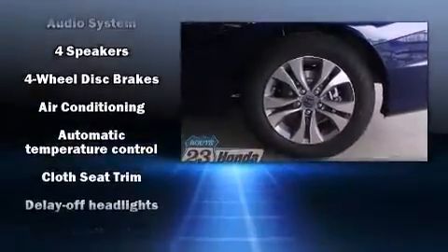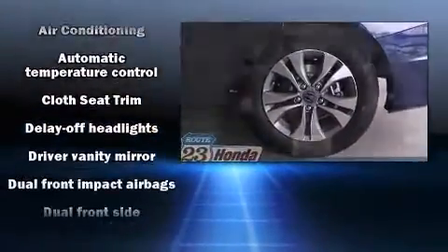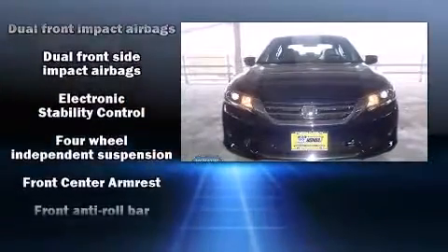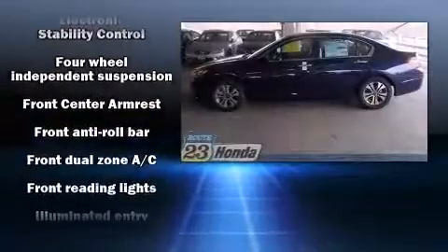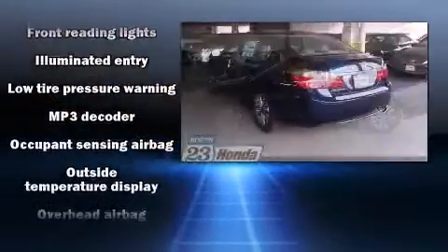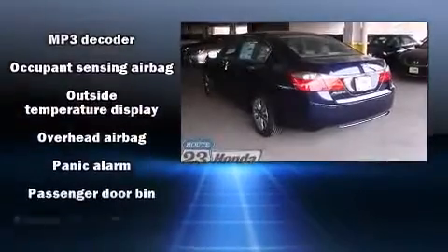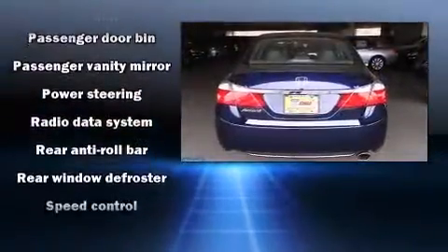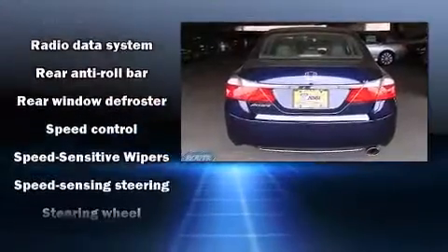Honda ensures the safety and security of its passengers with equipment such as dual front-impact airbags with occupant-sensing airbag, head curtain airbags, traction control, brake assist, a panic alarm, and four-wheel disc brakes with ABS. For added security, Dynamic Stability Control supplements the drivetrain.